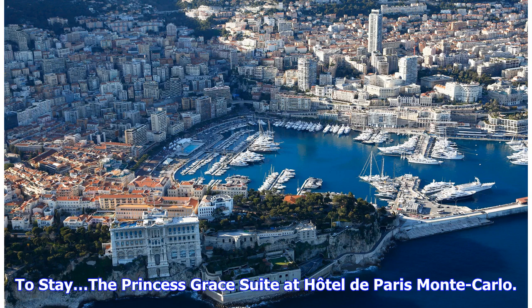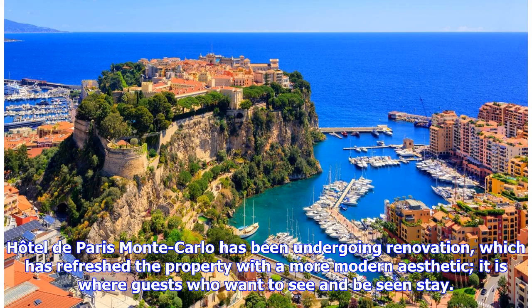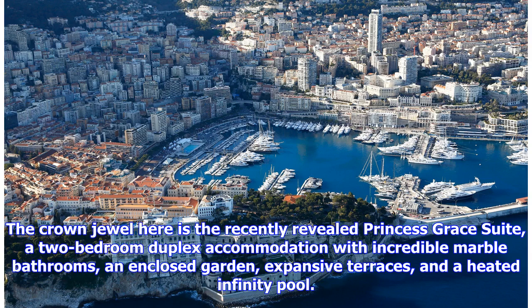To stay: in Monaco, a luxury hotel is the way to go, and there are three that are most lauded. Hotel de Paris Monte Carlo has been undergoing renovation, which has refreshed the property with a more modern aesthetic — it is where guests who want to see and be seen stay. The crown jewel here is the recently revealed Princess Grace Suite, a two-bedroom duplex accommodation with incredible marble bathrooms, an enclosed garden, expansive terraces, and a heated infinity pool.